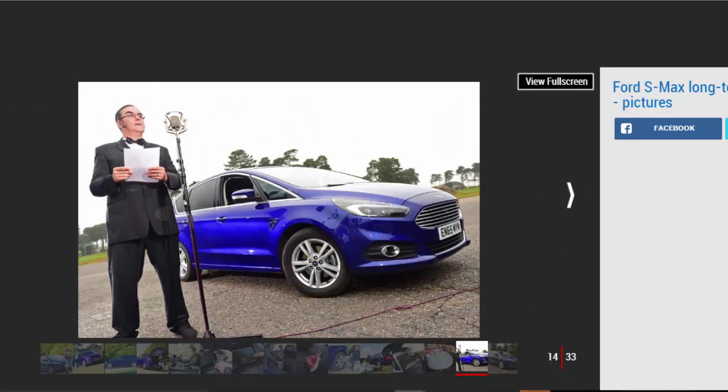Ford S-Max second report: the seven-seat Ford S-Max's impressive voice recognition tech puts our man in presenter mode. Mileage: 5,929. Economy: 37.6 mpg. Whenever I take the wheel of our Ford S-Max I have this uncontrollable urge to do an impression of an announcer from the pre-war BBC — I clear my throat, practise my best received pronunciation, and speak clearly and authoritatively even when there's nobody else in the car. What I'm doing is taking advantage of Ford Sync voice recognition software, which is standard on our S-Max, designed to make life easier for the driver.